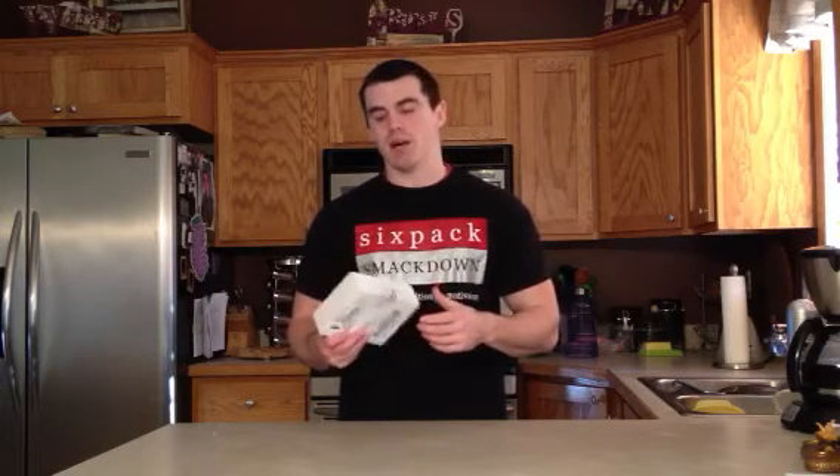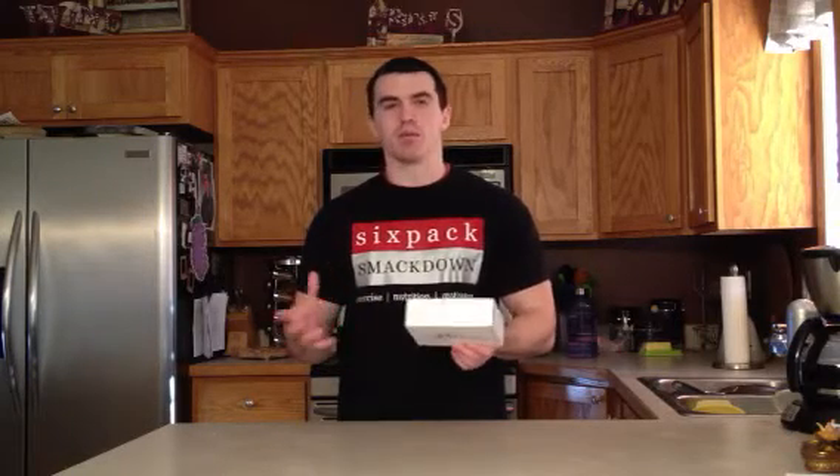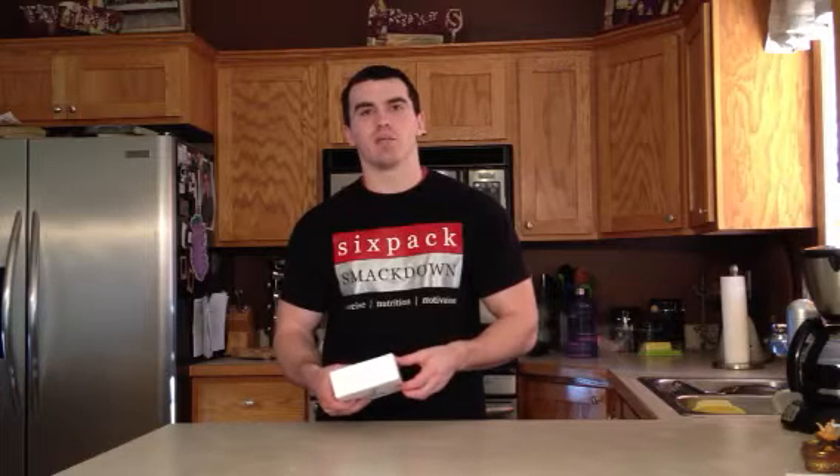If you're not familiar with MyPlatinumBox, basically what it is is a supplement distributor or company. What you can do is sign up for a monthly shipment and they'll send you maybe around five to ten samples of different supplements each month — so protein, pre-workouts, post-workouts, energy supplements, things like that.